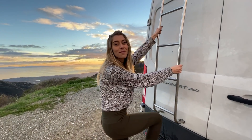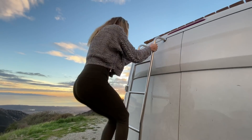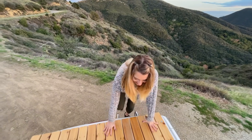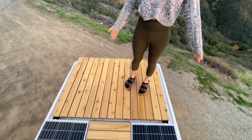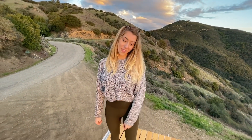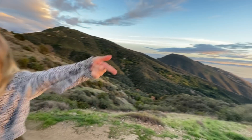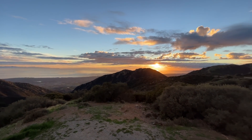This ladder takes me up to my favorite part of the van. Welcome to the roof deck! It looks kind of small but a four-by-five foot space is actually plenty for two people. Also — look at that view. That's nice.